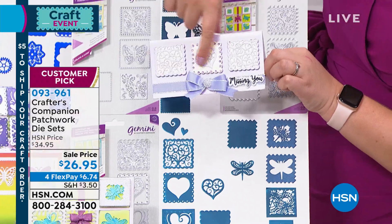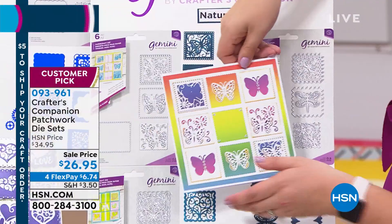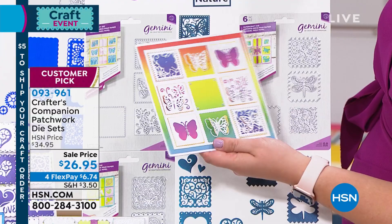This is the one that's got the hearts in there. You also have the butterflies, and in True Crafters Companions, all the wings on the butterflies lift up. Don't they look just cute as anything? You get the hearts, you get the butterflies, and you also get the dragonflies.